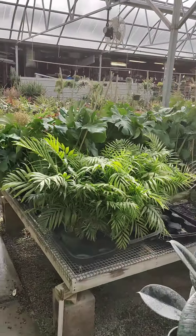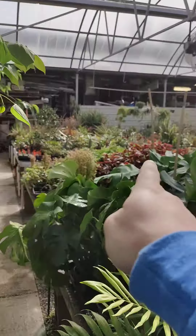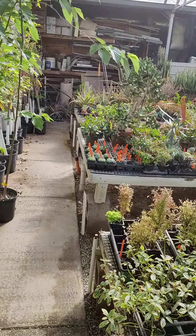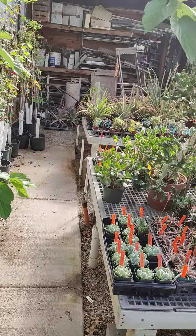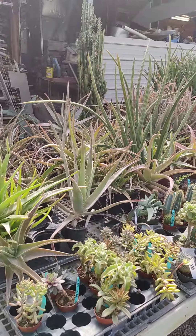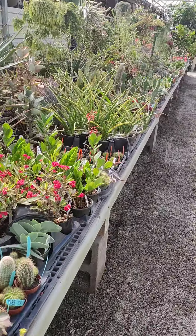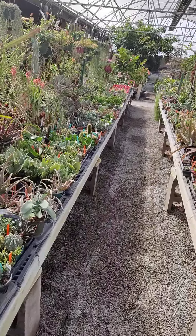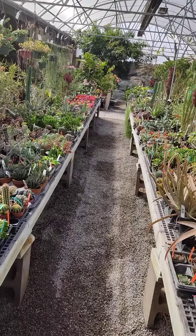They also have inside — over there inside — they have like tons of different gardening supplies, like tons of flower pots and stuff. They probably got like all kinds of different molds and soil from what I saw, probably another like 15 different kinds of that stuff.